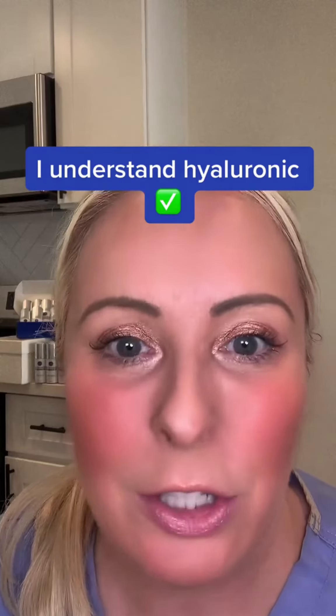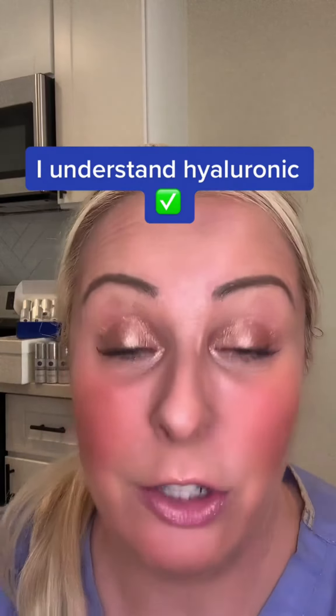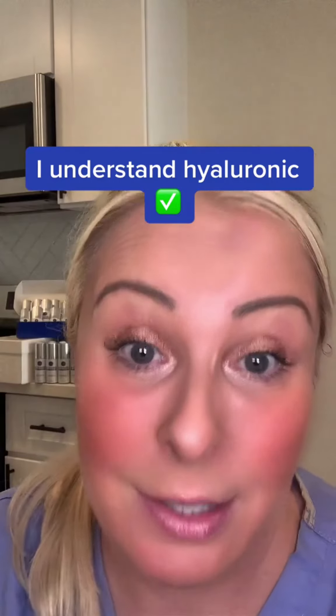So I knew that the real challenge was how do we get it to be drawn into the skin. That's the real challenge with a topical hyaluronic acid serum.